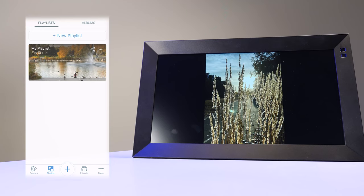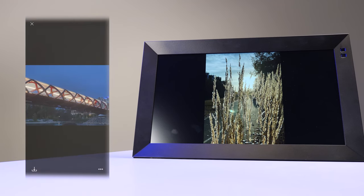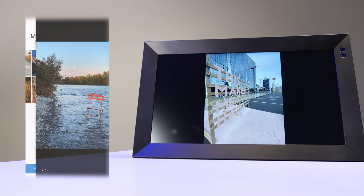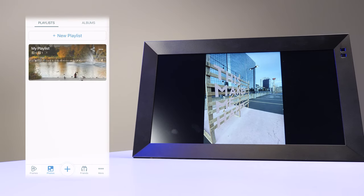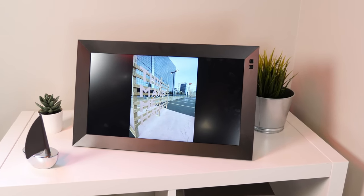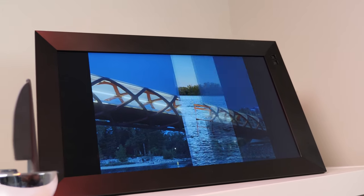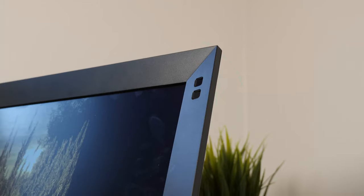Setting up the Nixplay frame includes creating an account, pairing your frame to it, and adding photos or videos using the mobile app. You can manually add photos or connect your account to Google Photos, Facebook, Instagram, Flickr, or Dropbox — the sky's the limit — and use them to populate the playlist with pictures.